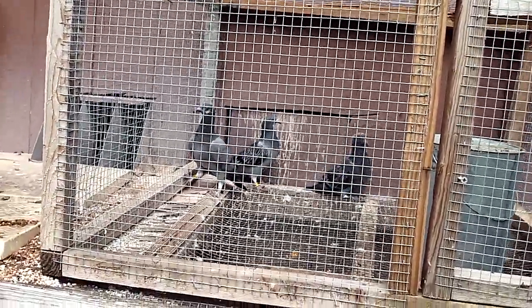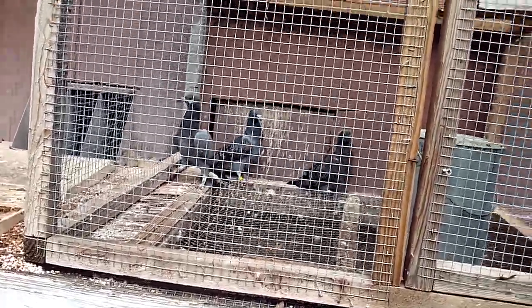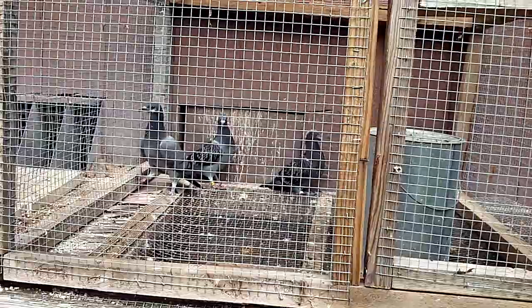As for the old birds, they're pretty much flying around. In fact there's a few coming back now — there's three coming back now. They've been up for about almost an hour.